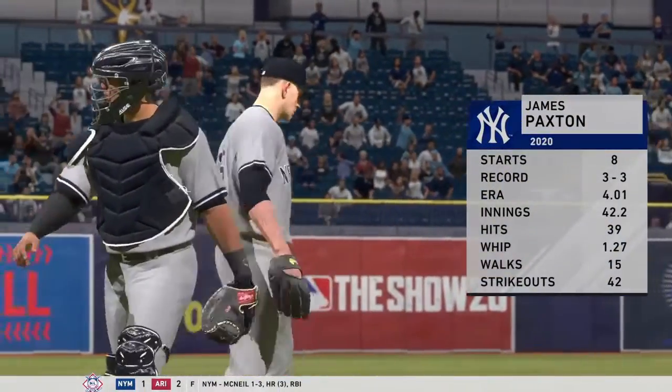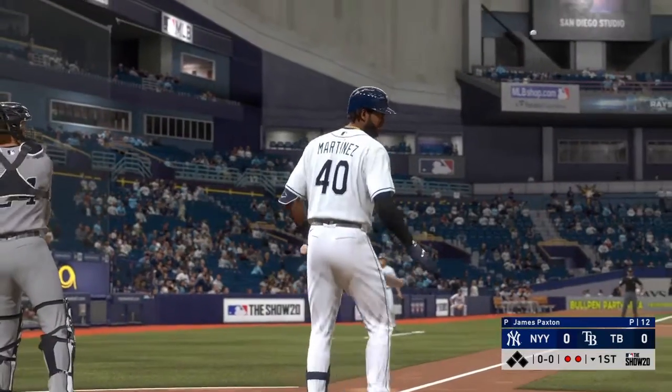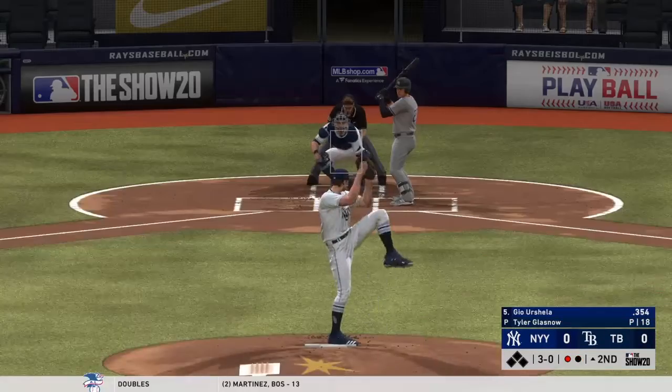James Paxton gets the ball for the Yankees in this one. But when you launch a ball that high out of the strike zone, it's obviously easy to take that one. Now here's the pitch.